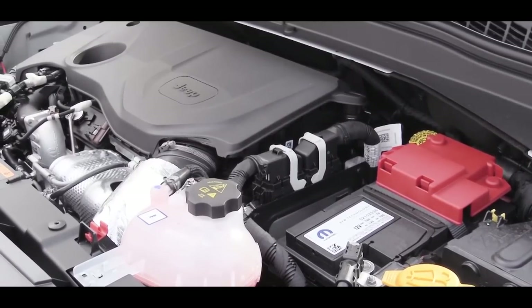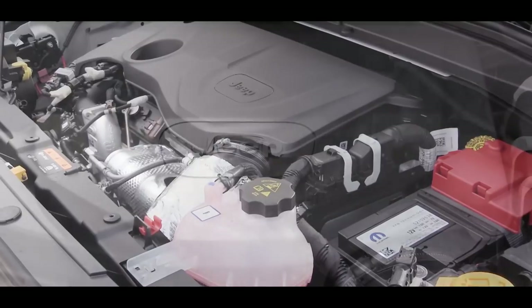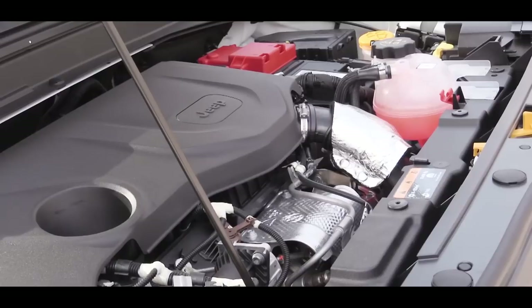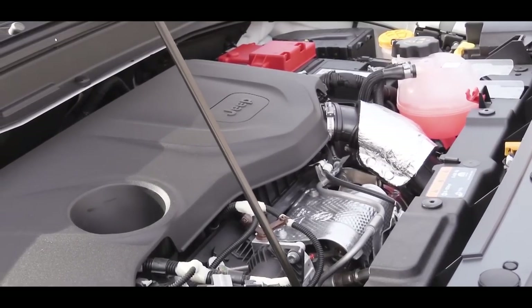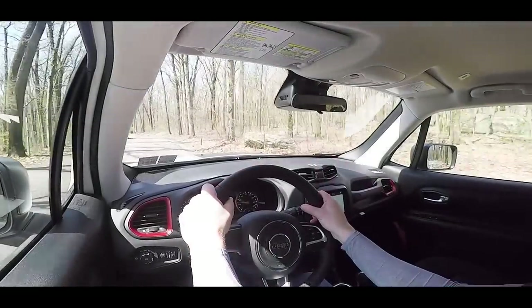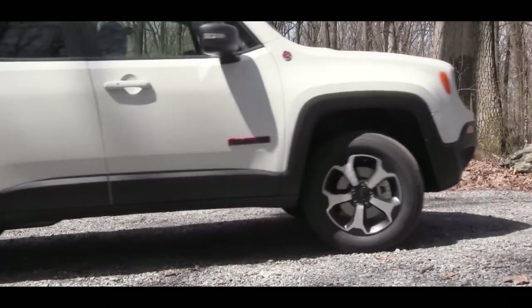The second engine is the new setup for 2019, belonging to the Limited, Trailhawk, and High Altitude trims. This turbocharged engine puts out 177 horsepower around 5,700 RPM and 200 pound-feet of torque at around 1,700 RPM, again sent through a nine-speed automatic. Fuel economy is 21 city and 29 highway — quite a bit more torque for roughly the same MPG. We have this more powerful turbocharged setup today.